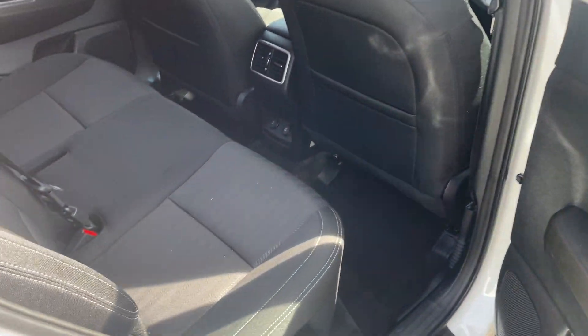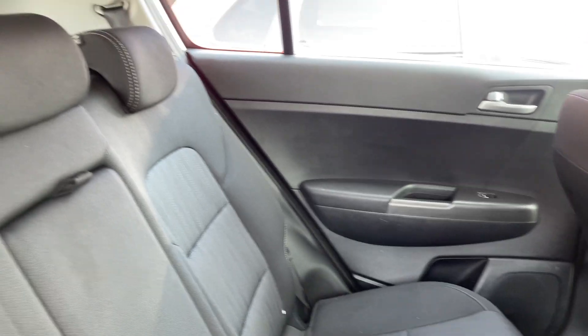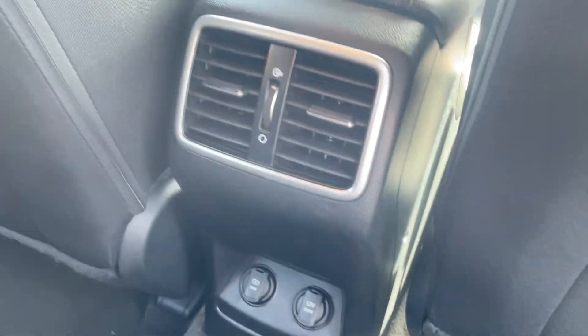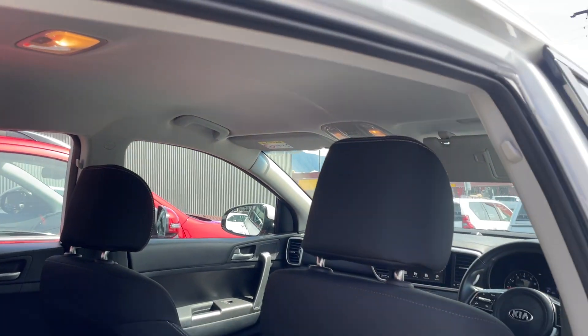In the back seat, you can see your seats are in great condition. All your carpets as well. You've got a USB and 12-volt plug, and your rear aircon vents. The hood lining's in good condition too.